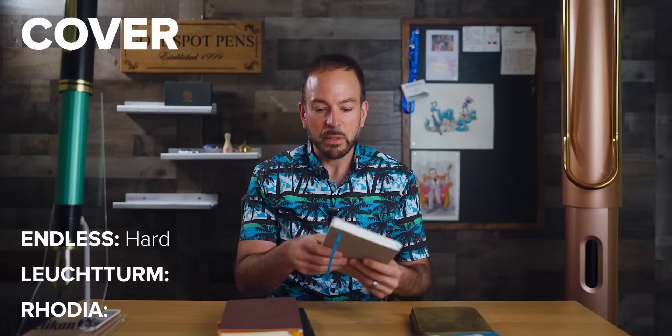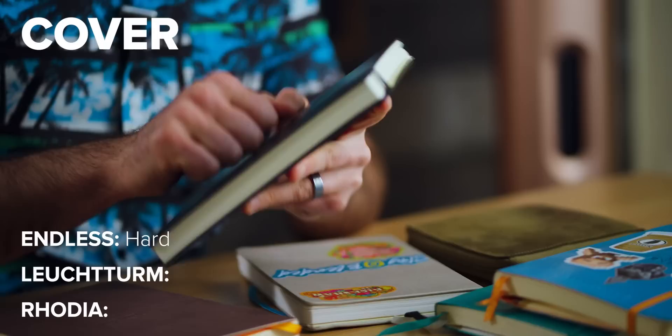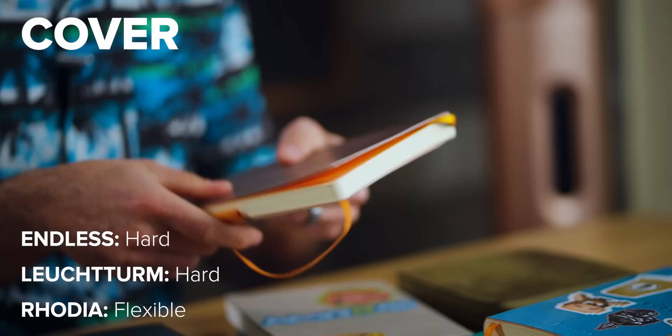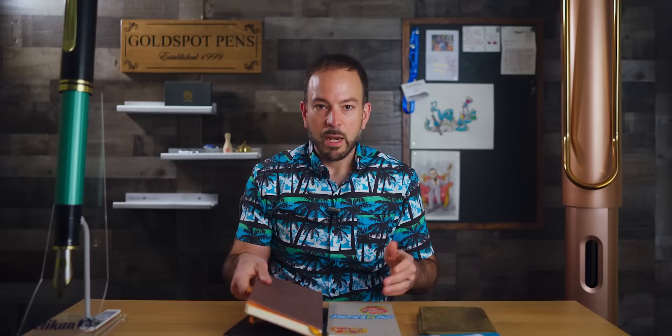Starting with the cover: the Endless Recorder has a harder synthetic type cover — not leather, but some sort of composite material with a fine grain, and it is fairly hard. The Leuchtturm bullet journal is even sturdier, with a very sturdy hard cover that has quite a bit of heft to it. The Rhodia has a soft flexible cover, not made out of leather, but with a very soft leather-like look.